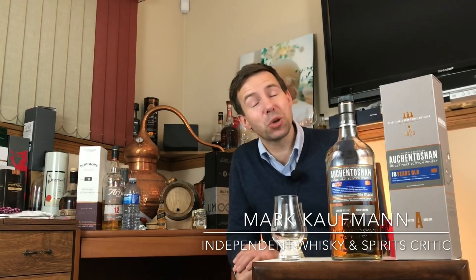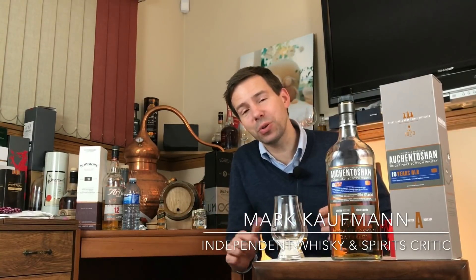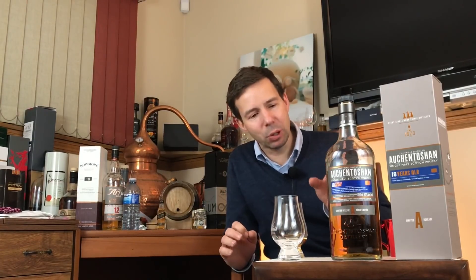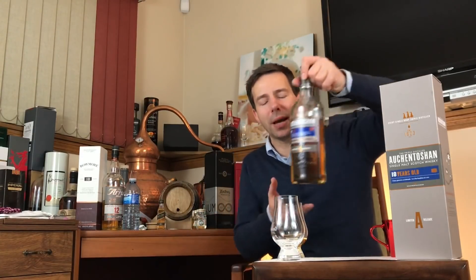Hey, my Whiskey Curious friends, welcome to Whiskey Whistle, your wise choice in independent whiskey and spirits reviews, bringing you Auchentoshan 18-year-old Lowlands Single Malt Scotch Whisky. Exclusively matured in American Oak — I believe ex-bourbon American Oak. It's 43% ABV and it's got an age statement. Now it likely has a bit of color added and probably chill-filtered, but boy, it's got a lot going for it. Let's get that poured and we'll talk about that.